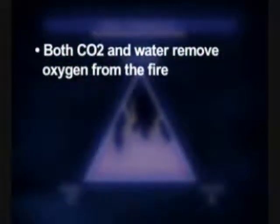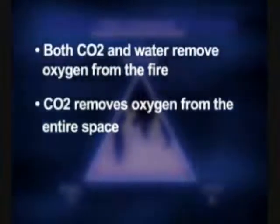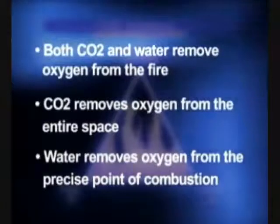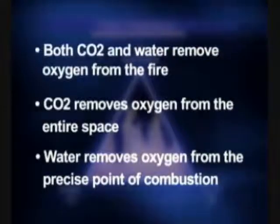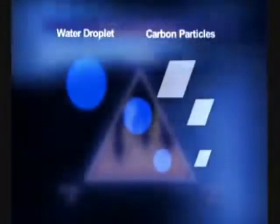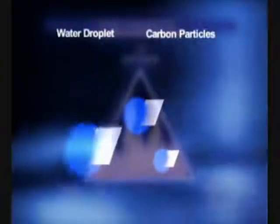Both CO2 and water mist extinguishing systems remove oxygen from the fire. The big difference, however, is that with CO2, oxygen is removed from the entire space, whereas with water mist systems, the oxygen is removed only at the precise point of combustion — therefore making it perfectly safe for humans to be in the same space where the water mist or high fog system is being released. This was a very important factor in the quick and successful extinguishing of the engine room fire on the Explorer — there was no need to delay releasing the system in order to evacuate the engine room. Another benefit of the efficient vaporization of water with a mist or high fog system is that the vaporization process itself requires heat and, as a result, contributes to the already substantial cooling effect. The fine water mist particles also help clear smoke, as carbon particles easily attach themselves to the tiny water droplets and are weighed down by gravity, sinking to the deck.